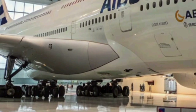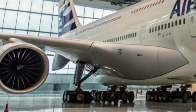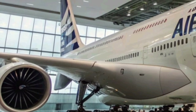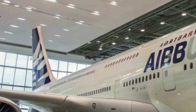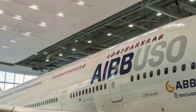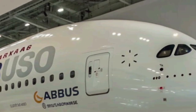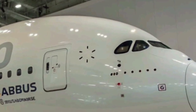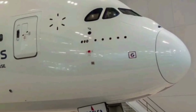Sustainability plays a central role in the A380's 2026 design. Airbus has incorporated hybrid electric auxiliary systems and materials made from recycled composites to minimize its environmental footprint. The aircraft also supports the use of sustainable aviation fuel (SAF), capable of operating on blends up to 100%, which drastically cuts carbon emissions compared to conventional jet fuel.